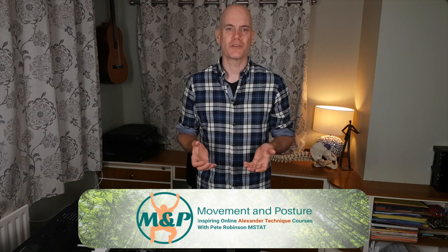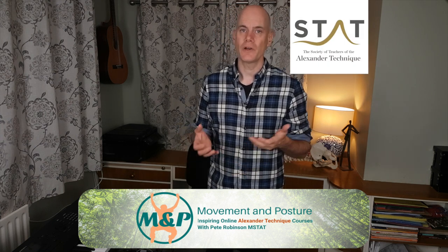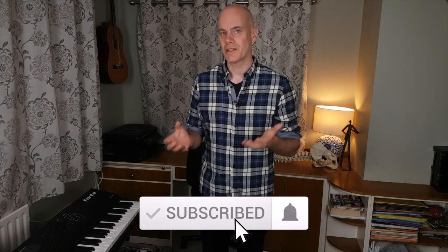I'm Pete Robinson from movementandposture.com. I teach Alexander Technique to individuals, groups and organisations both online and in the real world. Each Sunday I upload a new YouTube video based on questions that have been asked, so if you're interested in finding out more, subscribe and ding the notification bell.